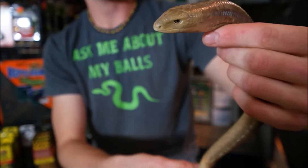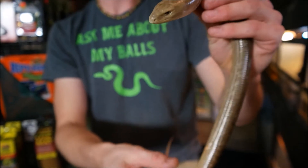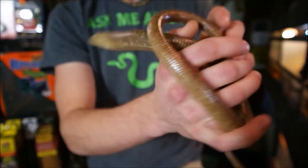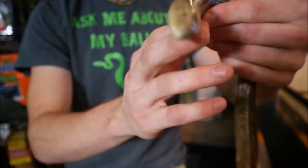They primarily eat crickets, mealworms, dubia roaches, things like that. They have eyelids — they don't have scales over their eyes like a snake does, so they can blink. And if you can see on the side of his head there, he actually has ear holes like a lizard does.